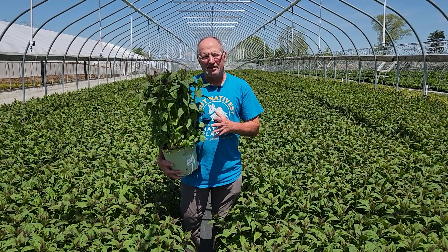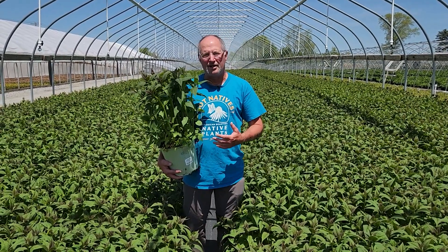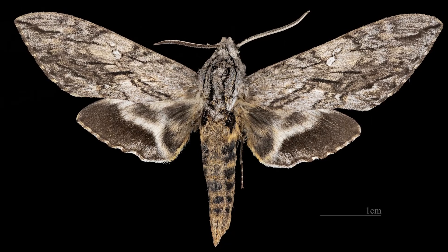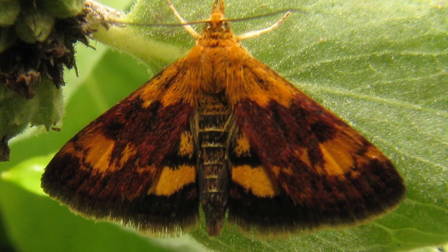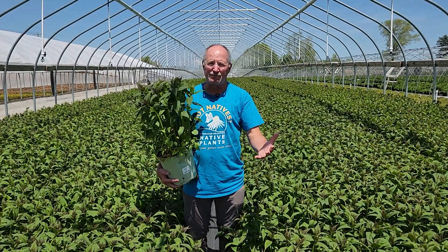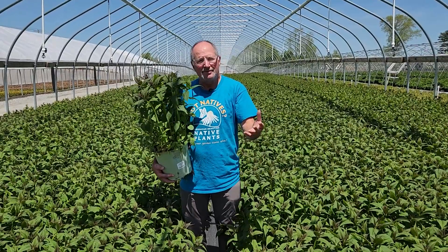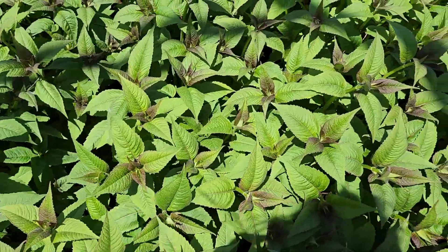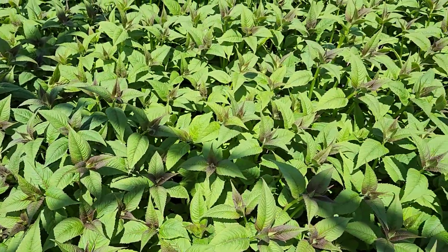The great thing about this plant is that it's a host plant for a number of different moths and butterflies, including the hermit sphinx moth and the orange mint moth. Not only does that mean that this plant is consumed as part of the life cycle for those moths, but it also makes it certain that birds are going to love this plant because they love feeding on the larvae that are eating the plant.